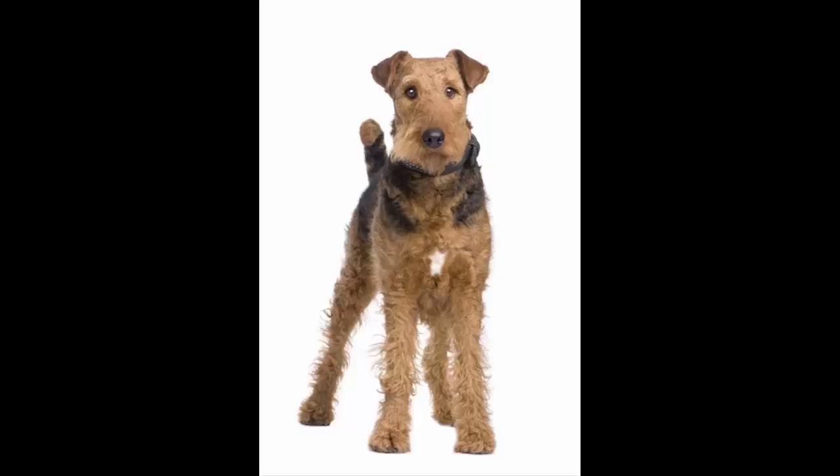They weigh 20 to 30 kilograms in fit condition and have a height at the withers of 58 to 61 centimeters (23–24 inches) for males, with females slightly smaller. The American Kennel Club standard specifies a very slightly smaller dog. Larger Airedales weighing up to 121 pounds can be found in North America.